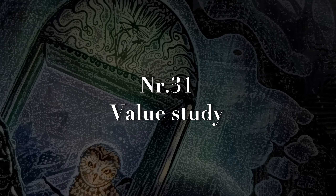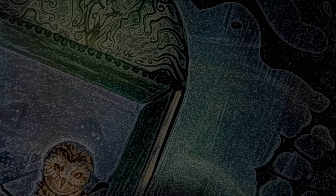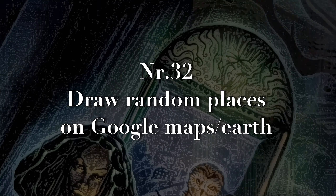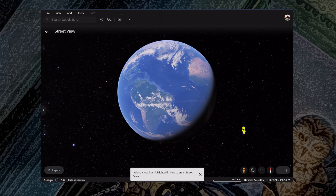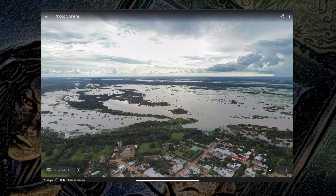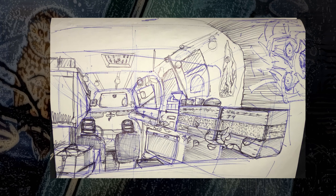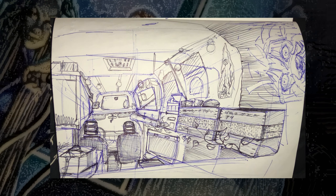Number thirty-one: do a value study to balance your usage of light and dark values. The next one I came up with but actually never tried — draw random places on Google Maps. Just hop on Google Maps and drop yourself somewhere to draw. It sounds like a lot of fun.